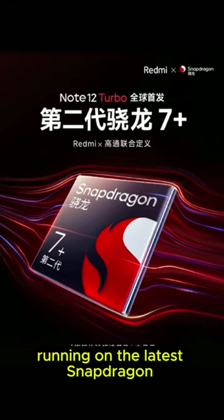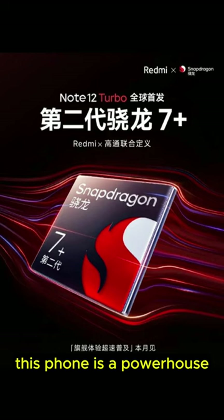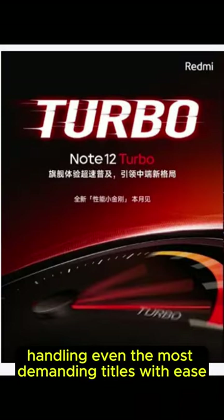Running on the latest Snapdragon 888 processor with up to 12GB of RAM, this phone is a powerhouse. Multitasking is a breeze and gaming performance is top-notch, handling even the most demanding titles with ease.